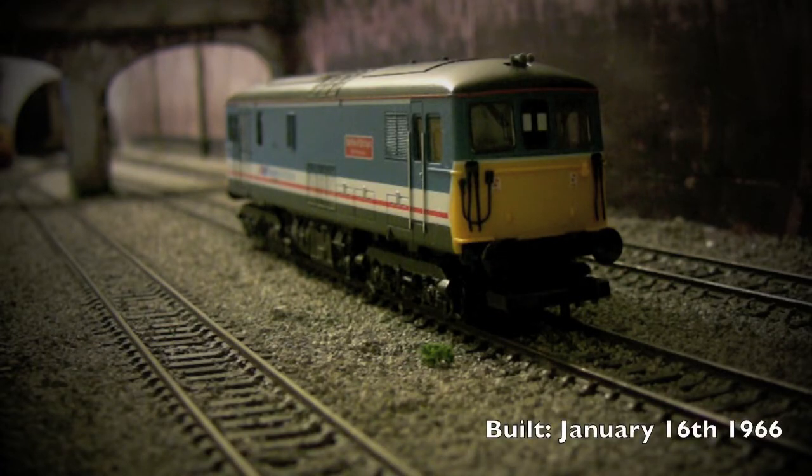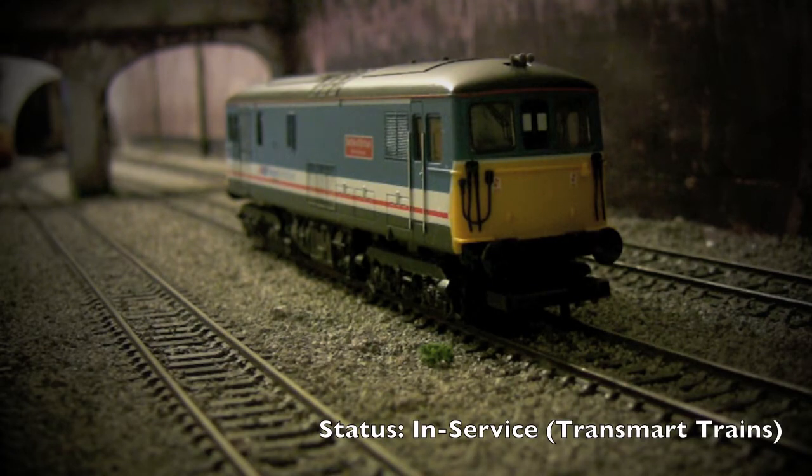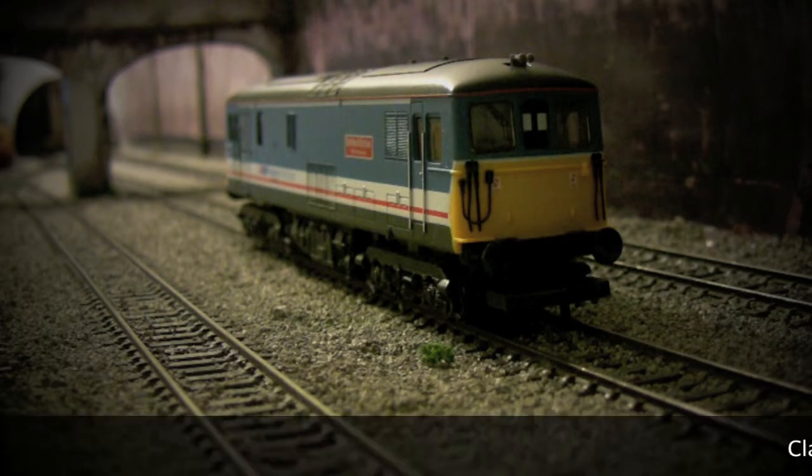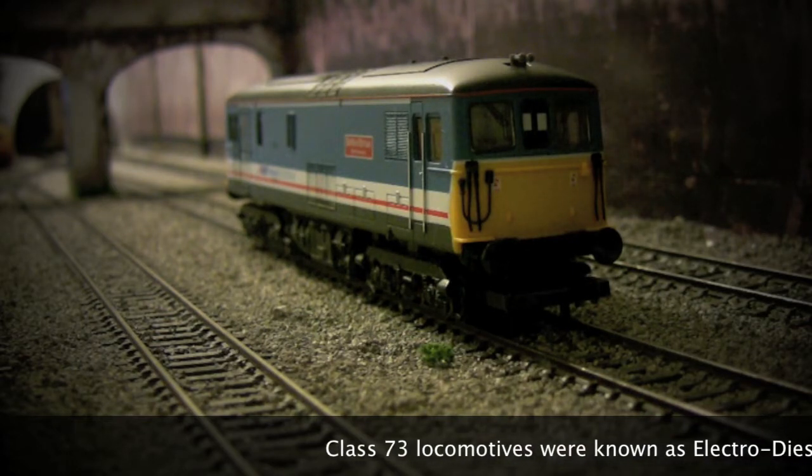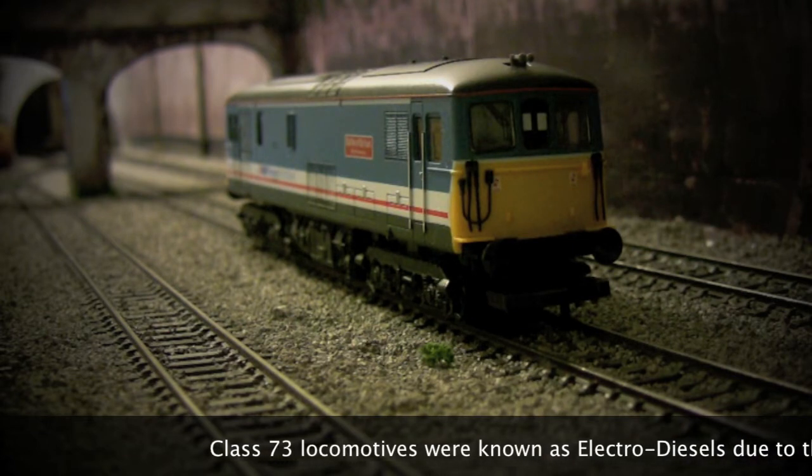This particular Class 73 was acquired in 2013 via eBay. The running number on this is 73109, and of course the Class 73 was an electro-diesel, so it ran on third rail as well as being able to run on non-electrified lines for short distances due to its diesel engine.